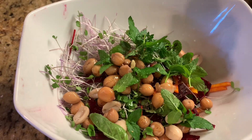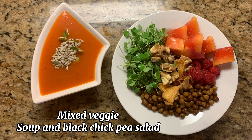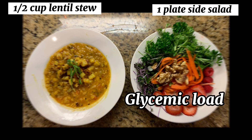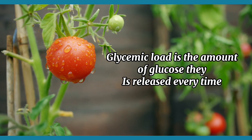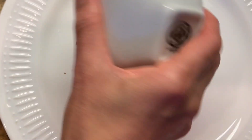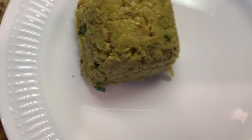While low glycemic index foods help with the slow release of glucose, portioning your food will help reduce your glycemic load, which is the total amount of glucose released each time you eat. Here is a low glycemic, high-fiber, nutrient-dense Indian traditional recipe that helps fight insulin resistance.